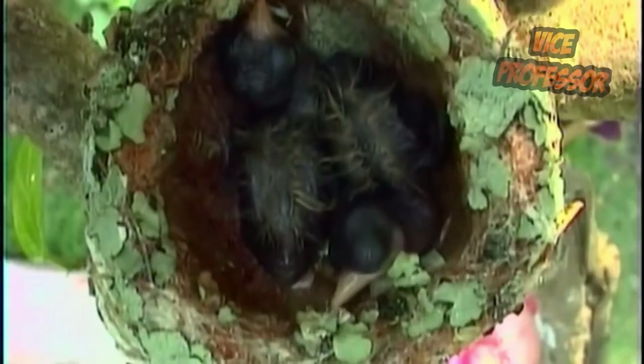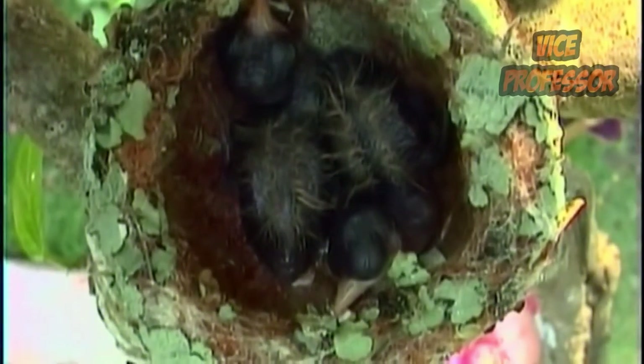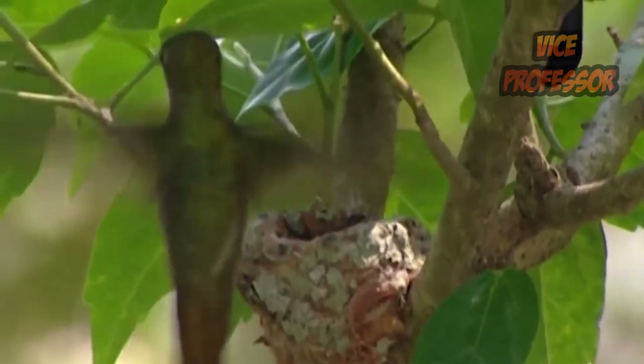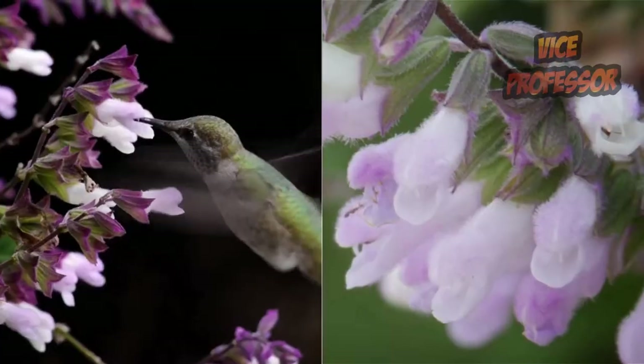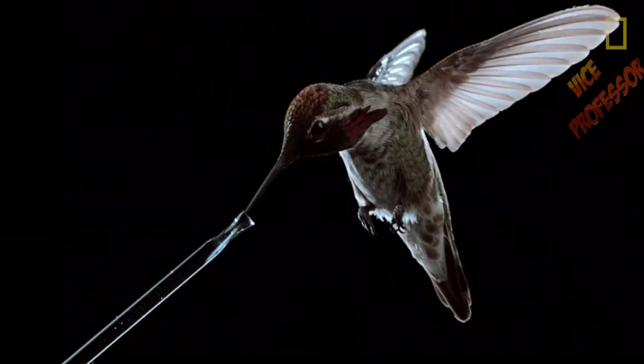For these two reasons, the hummingbird can perform acrobatic movements in the air and fly backward without turning its body or head. Because of this, some scientists claim that hummingbirds are a perfect blend of a bird's physical form with the flight ability of an insect. In addition to flying backward, hummingbirds can also fly up, down, and sideways — just like the movement of a bee or wasp when looking for nectar.